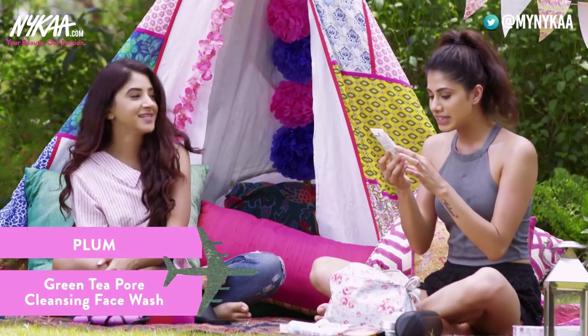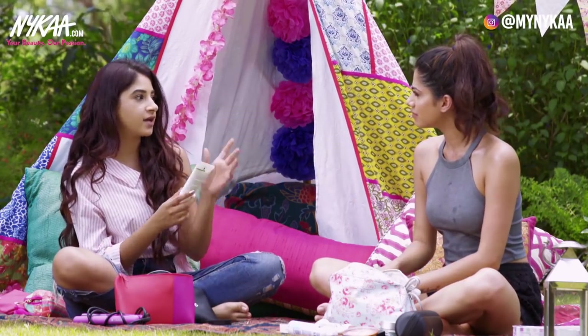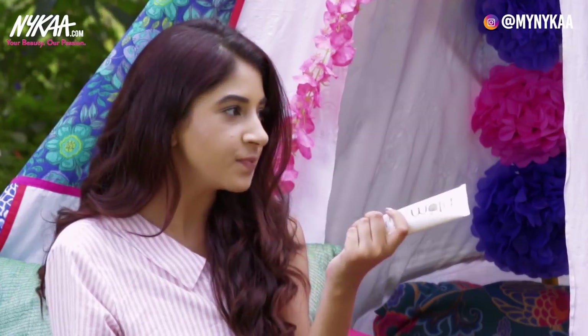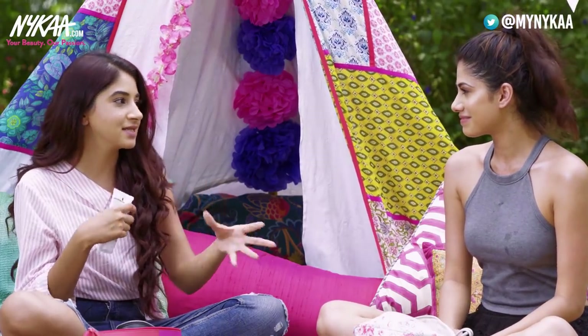This is the Plum Green Tea 4-in-1 Cleansing Face Wash. I've actually tried the entire Plum Green Tea range. I mostly use this in the day because it makes my skin feel a lot fresher — it kind of wakes me up. I just love products with green tea and tea tree; they make me feel very good in the morning and are cooling and good for the skin.